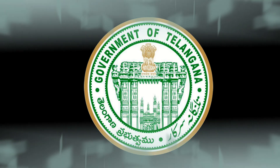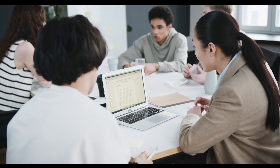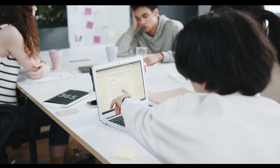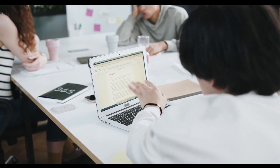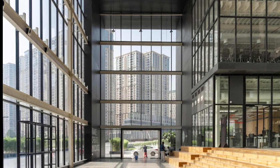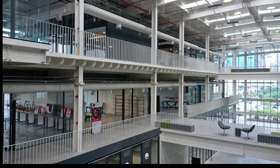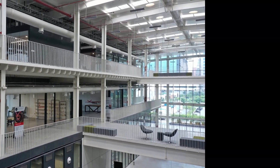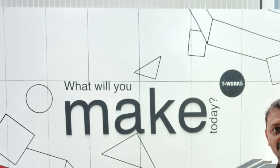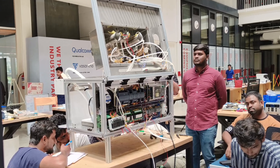T-Works is an initiative by the Government of Telangana with a vision to create and celebrate a culture of hobbies, makers, and innovators in India who explore and experiment without the fear of failure. Our adventure began as we stepped into T-Works, a vibrant space buzzing with energy and brimming with possibilities. The walls are adorned with inspiring quotes and the air is filled with the hum of machines and the voices of passionate creators.